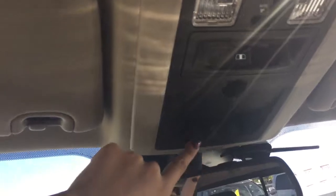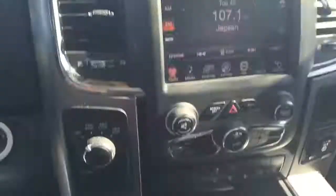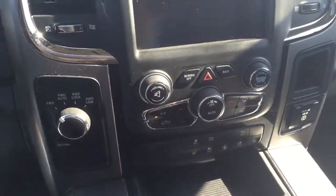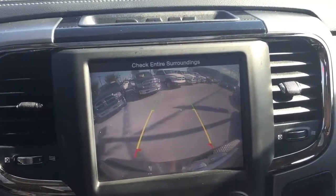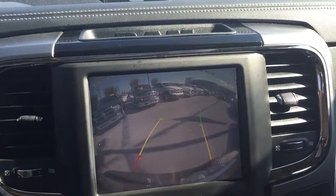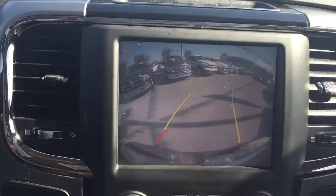Looking up we've got our sunroof controls, rear power window, and universal garage door openers right over here. And last but not least, if we put this into reverse we activate the backup camera. The lines you see are parking guidelines — as you turn your steering wheel those lines will move with you to help you park, which is very useful especially in a busy parking lot.